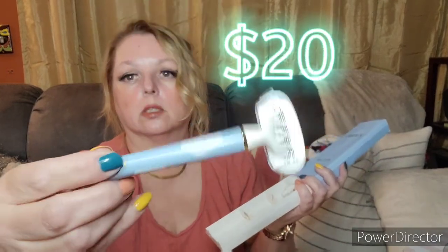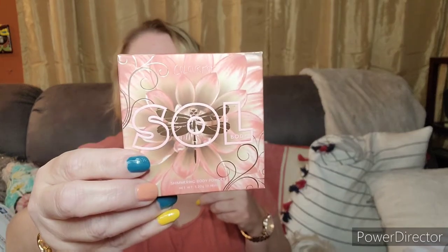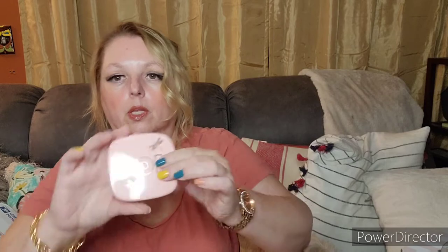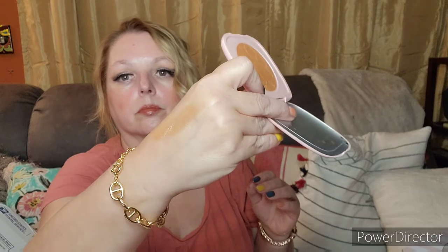By Truly, it is a reusable razor, and there is one extra head in there. Extra heads I could probably get at Ulta or order online at their website. This is by Sol and this is the Bronze Hour Shimmering Body Powder — look at how beautiful that is.